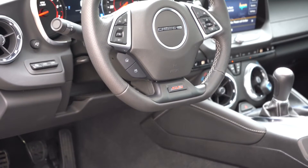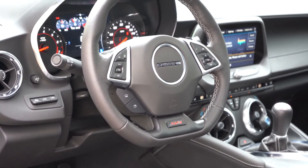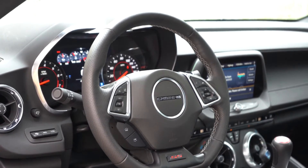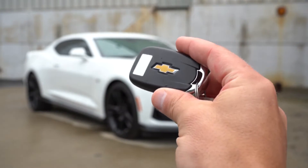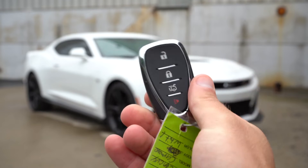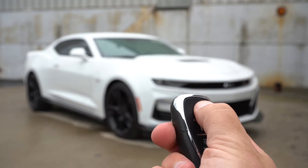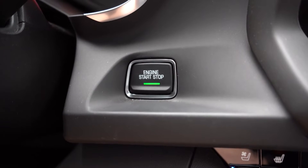Looking at the steering wheel, it is tilt and telescoping, leather-wrapped, with a flat bottom and SS badging at the bottom. The track pack adds a suede steering wheel. For the key, you've got your Chevy logo on one side, then lock, unlock, and the button to pop the rear trunk on the other. It is all keyless entry with a push-button start — just put your foot on the brake and clutch and press the engine start button located directly underneath the gauges.